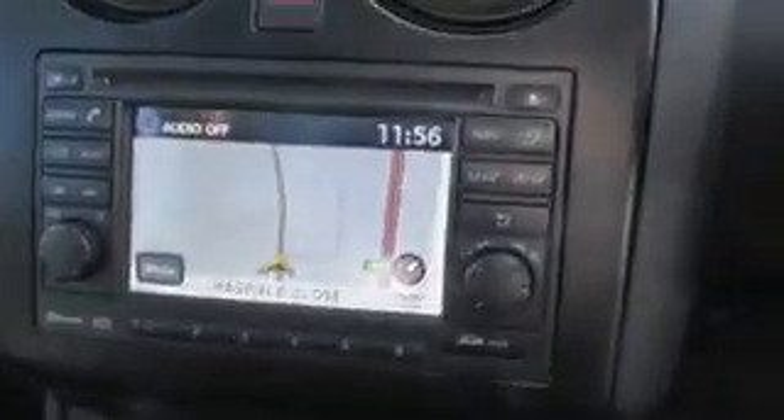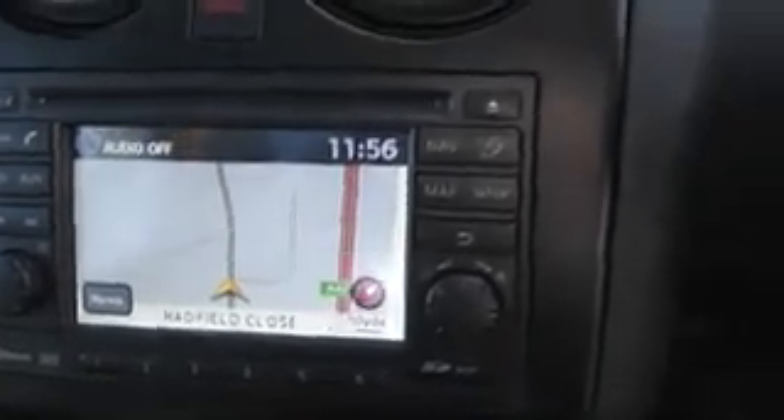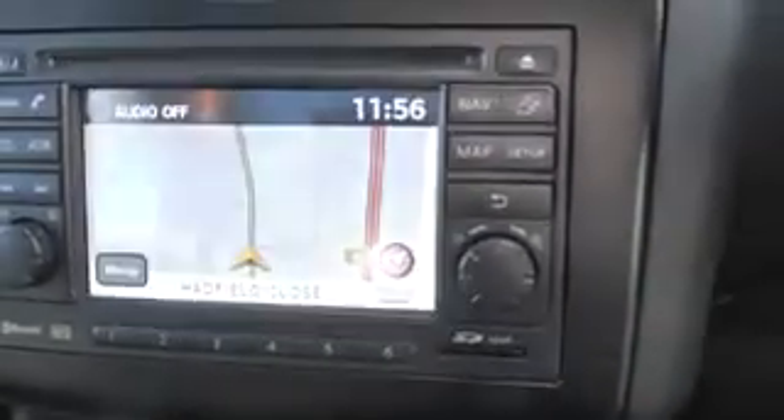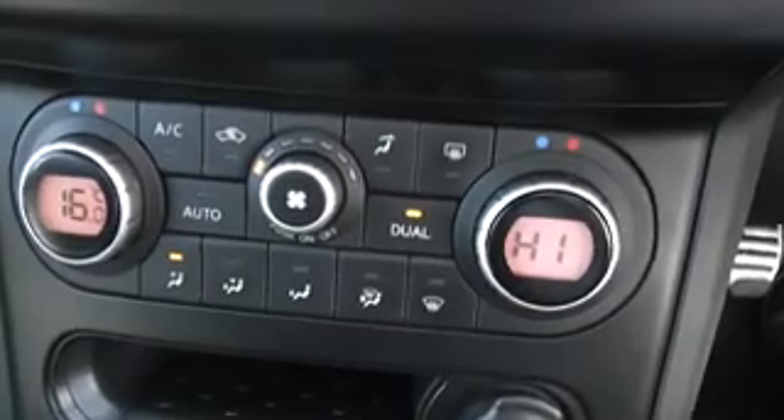This screen here is the screen for the Nissan Connect satnav system. It's also the screen for the colour reversing camera as you can see. This is also where the CD MP3 radio player is housed.